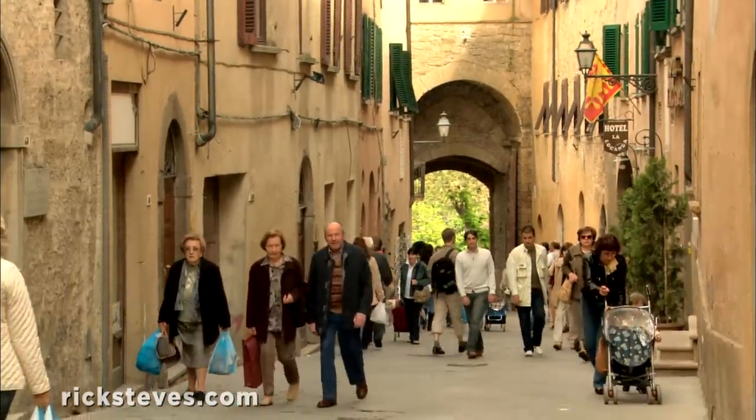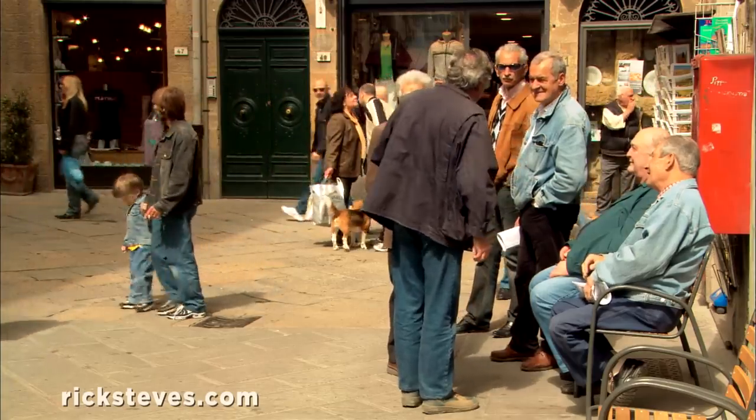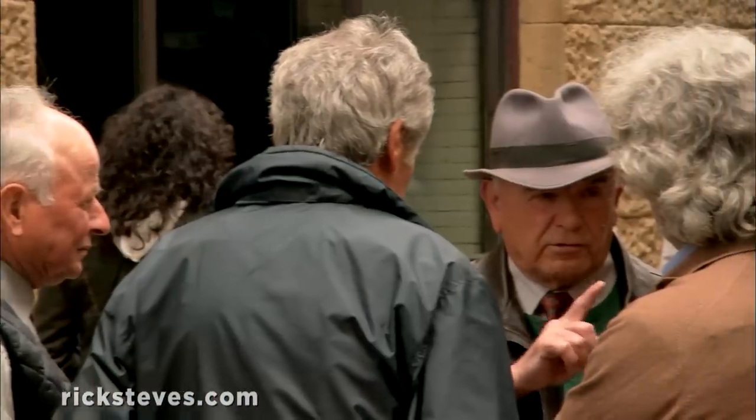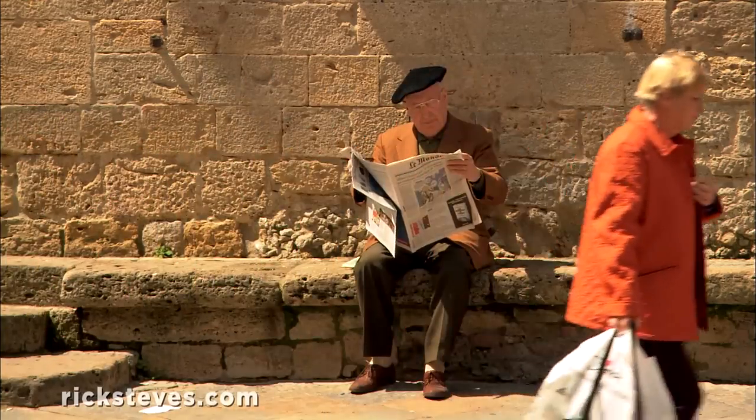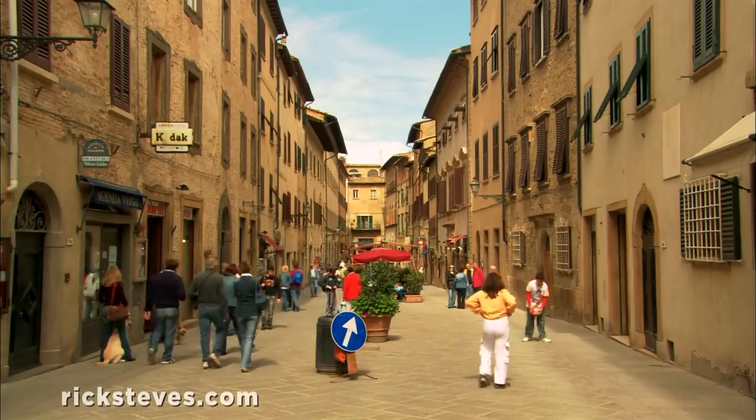Unlike other famous towns in Tuscany, Volterra feels not cutesy and touristic, but real, vibrant, and almost oblivious to the allure of the tourist dollar. A refreshing break from its more commercial neighbors, it's my favorite small town in Tuscany.